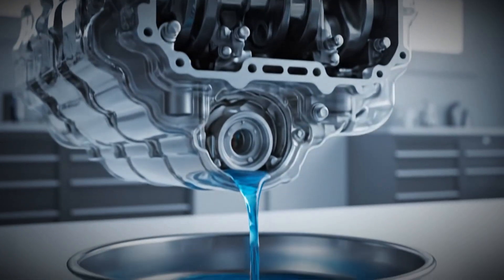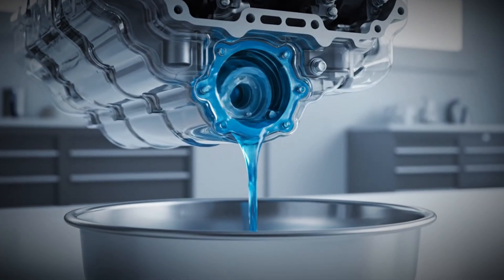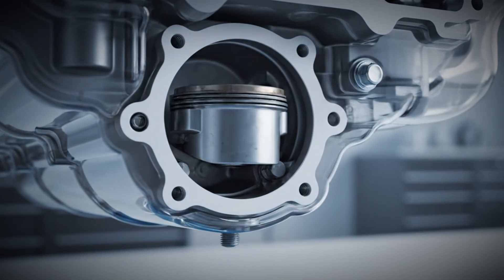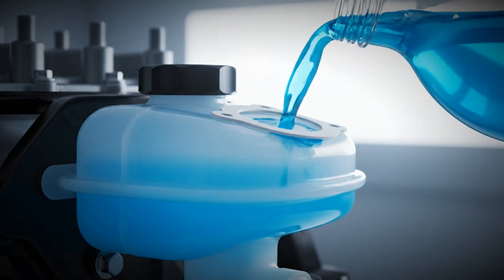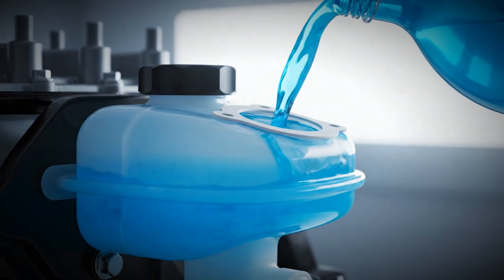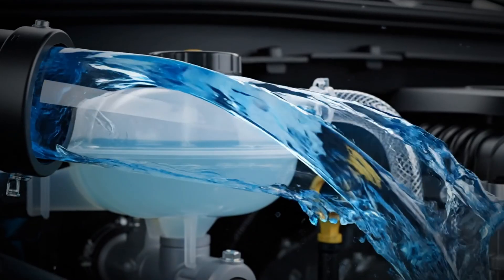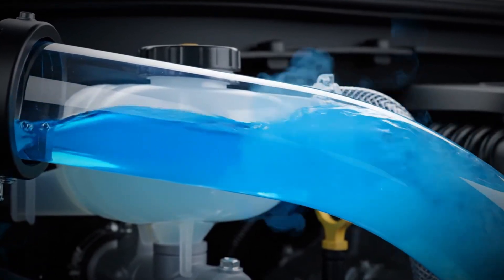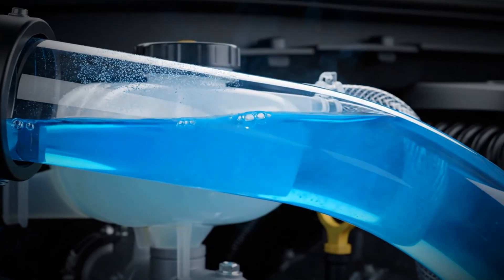To replace the thermostat, you have to drain the coolant, remove the thermostat housing, replace the gasket, install the new thermostat, and reassemble everything. Then refill the cooling system and bleed it carefully. With newer cars, it's very important to use the correct coolant type, since the wrong mixture can cause chemical reactions and buildup inside the system.